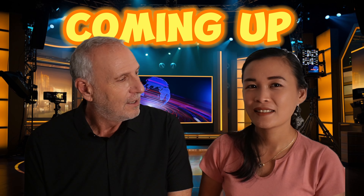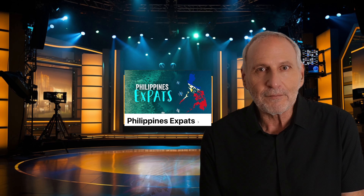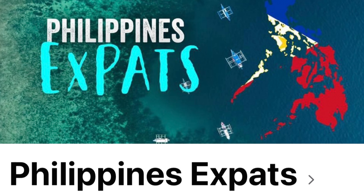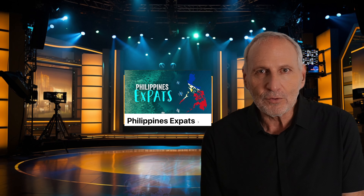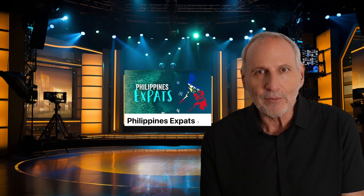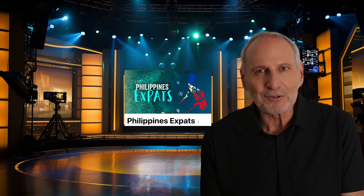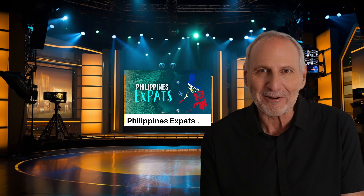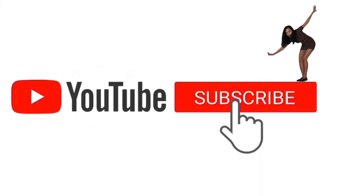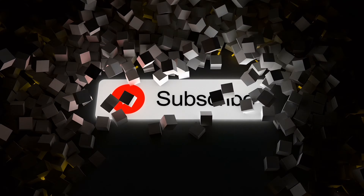In addition to the 25 properties, we have two bonuses today. First, a Facebook forum answer to what you should look out for when signing a short-term lease in the Philippines. Second, about 15 to 20 expats share what they do in their retirement here to keep busy. That's all coming up at the end.